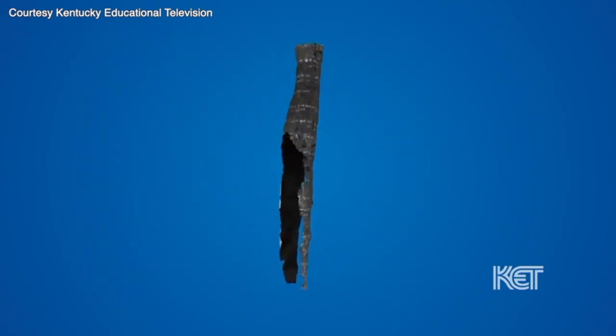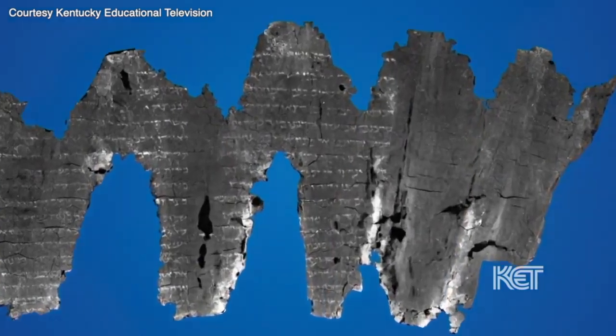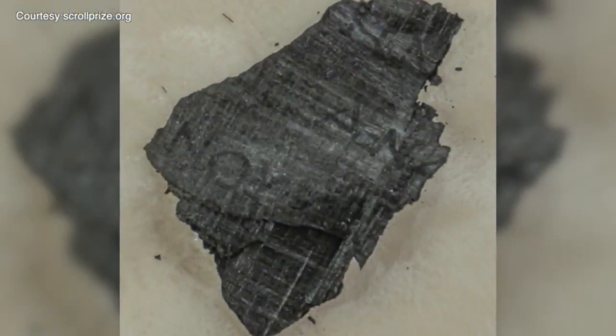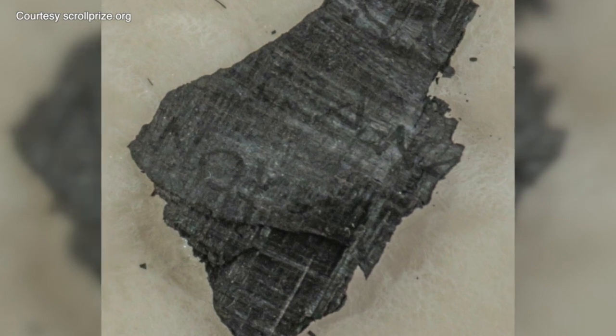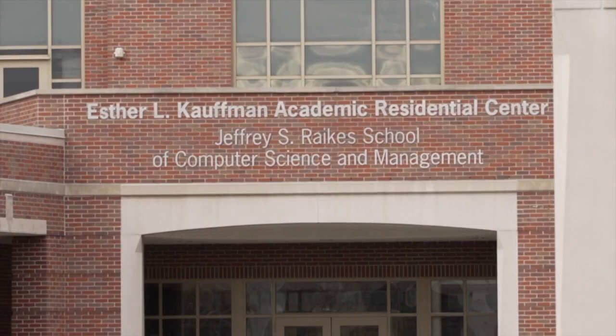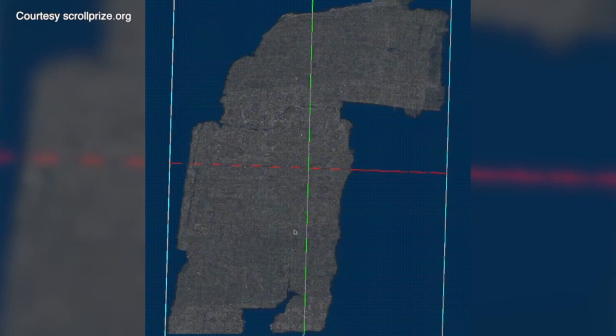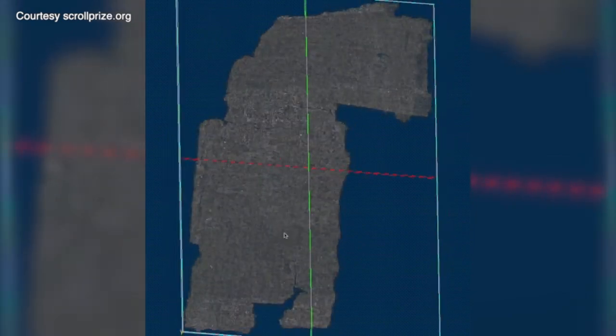Right now the scroll is like a spiral, like a thing of toilet paper. You have to virtually flatten that and isolate each square of the toilet paper. When virtually unrolled, the text on the scrolls was unable to be read — that was until Luke brought his expertise in artificial intelligence to the project. You need to use this AI that I've developed to make that text visible and make the ink visible. It took a lot of trial and error, but Luke's artificial intelligence began finding letters in the scroll.